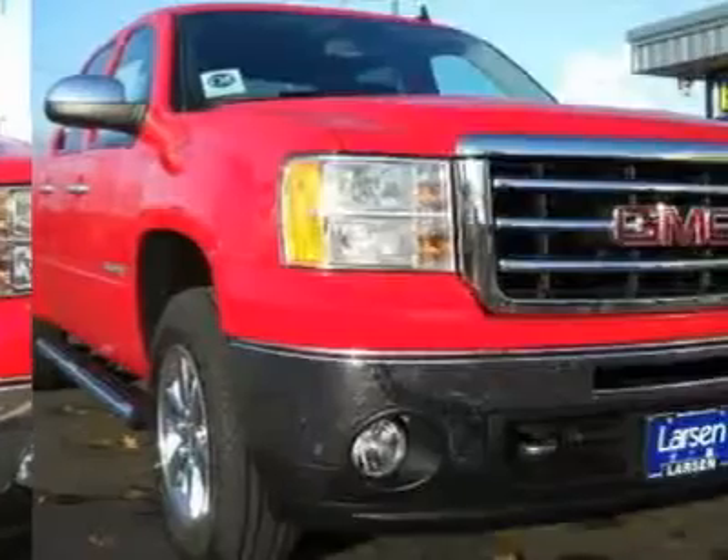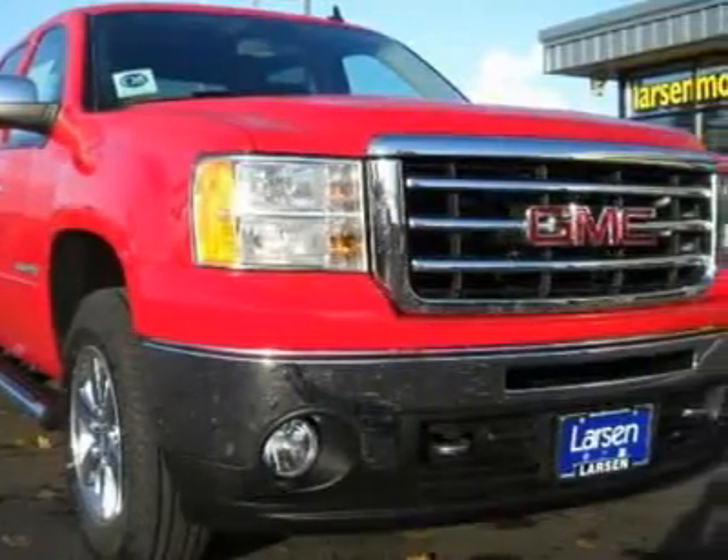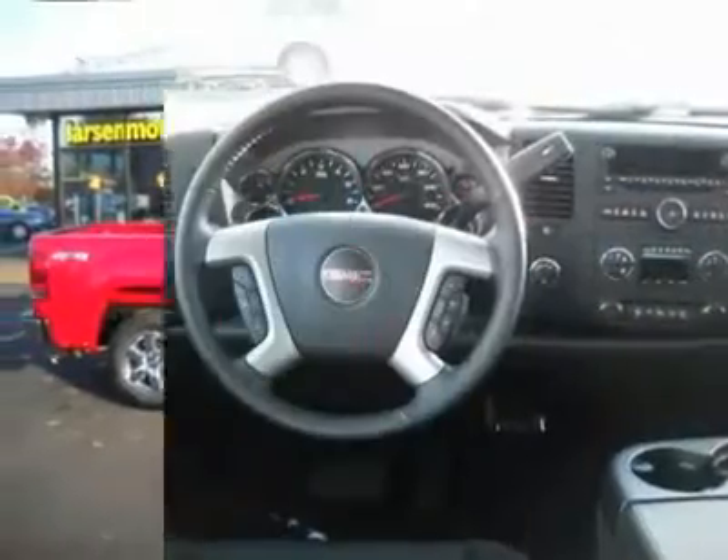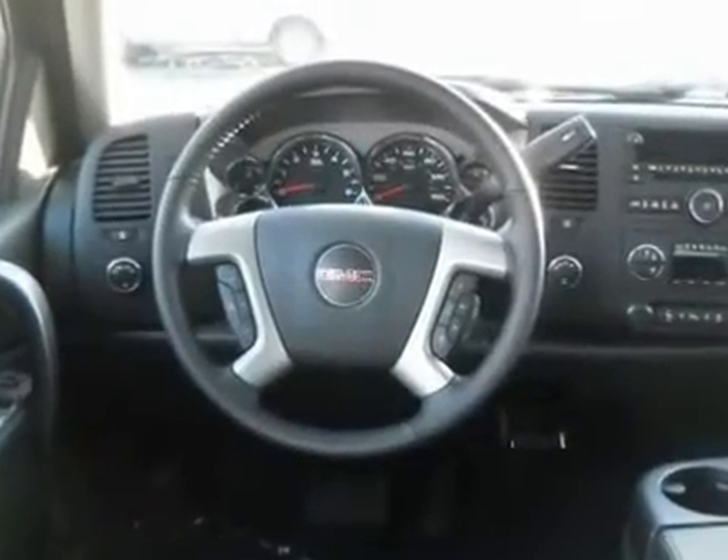6-speed automatic and 4WD. Real winner. Why pay more for less? This 2012 Sierra 1500 is for GMC nuts looking all around for that perfect truck.